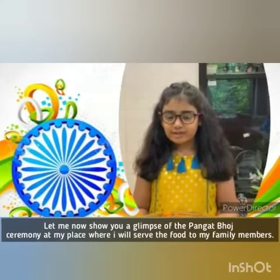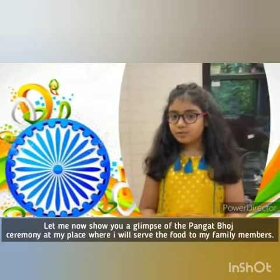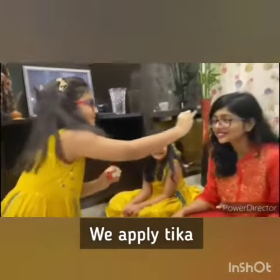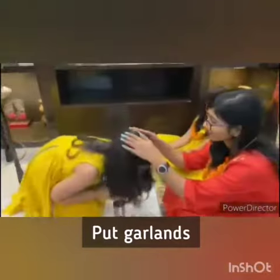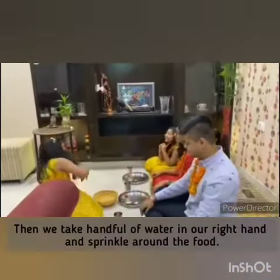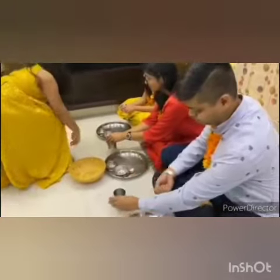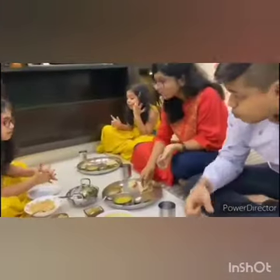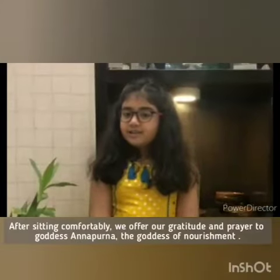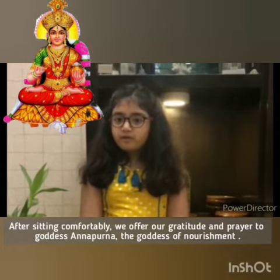Let me now show you a view of the Pangat Bhoj ceremony where I will serve the food to our family members. We apply tikka, put garlands, and bow down with folded hands to take blessings. Then we take a handful of water in our right hand and sprinkle it around the food. After sitting comfortably, we offer our gratitude and prayers to Goddess Annapurna, the Goddess of Nourishment.